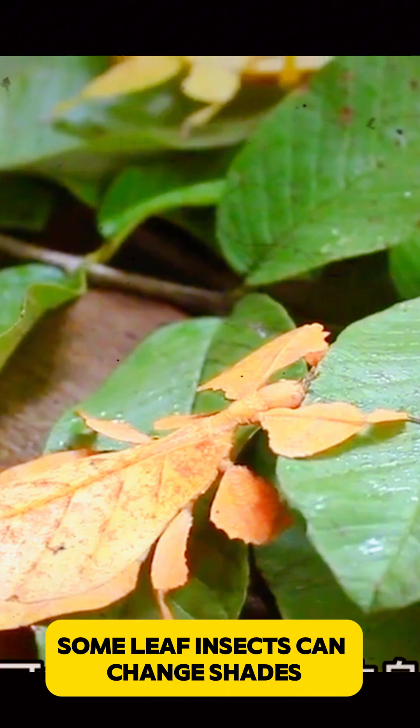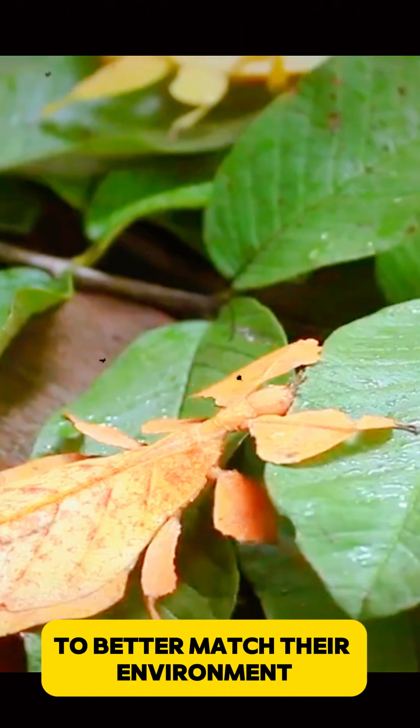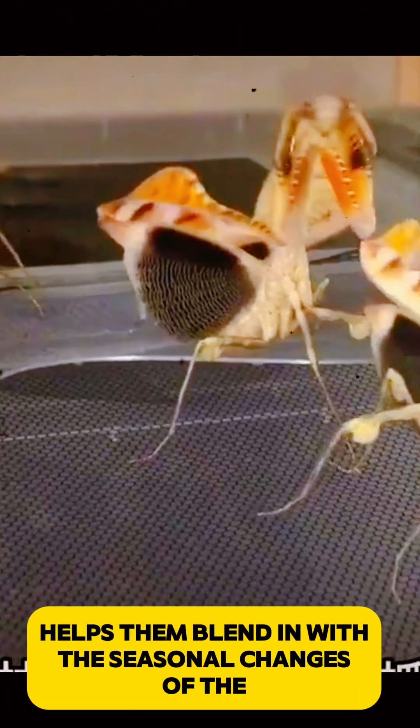Some leaf insects can change shades to better match their environment. This slow color change helps them blend in with the seasonal changes of the forest, such as green in the wet season and brown in the dry season.